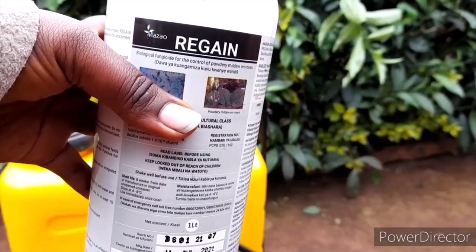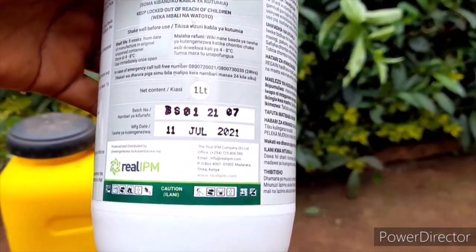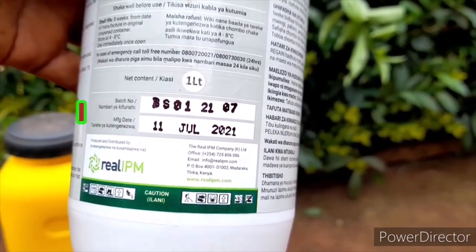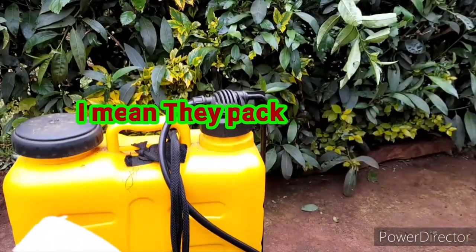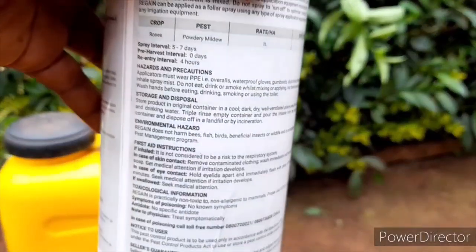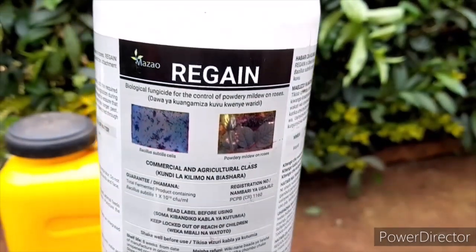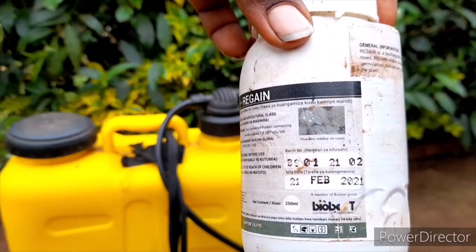This is what I use to spray my crops. The only problem with this product is that it has a very short shelf life. We bought this one on the 11th of July and because it is bio, it is going to last only eight weeks. If you are spraying a large area it is perfect, but it is done in just two months.